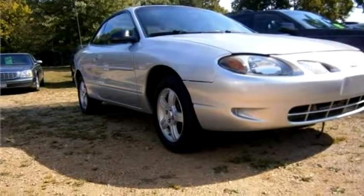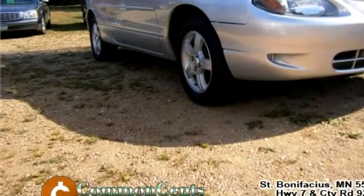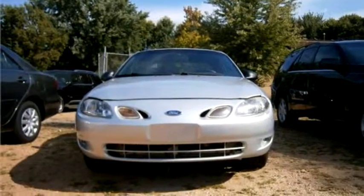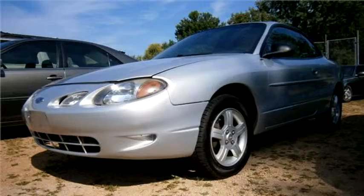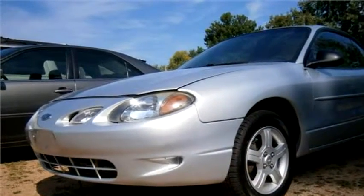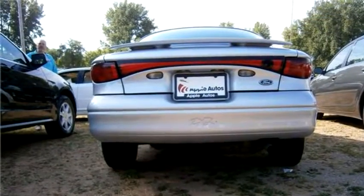Common Sense Auto proudly presents this 2003 Ford ZX2 Standard. The body style is coupe, it has two doors, transmission is automatic, drivetrain is front-wheel drive, exterior color is silver, interior color is charcoal.